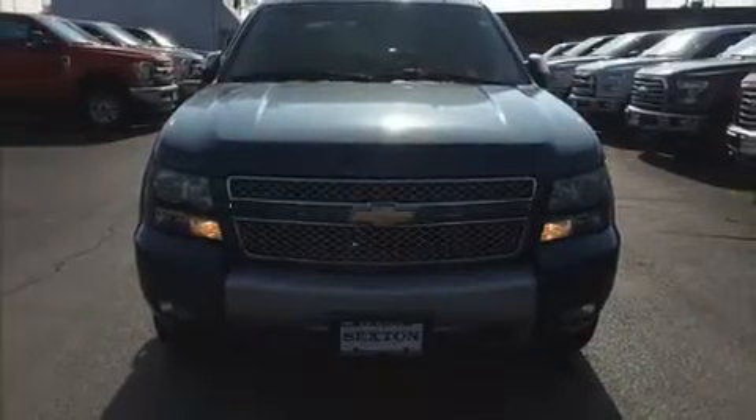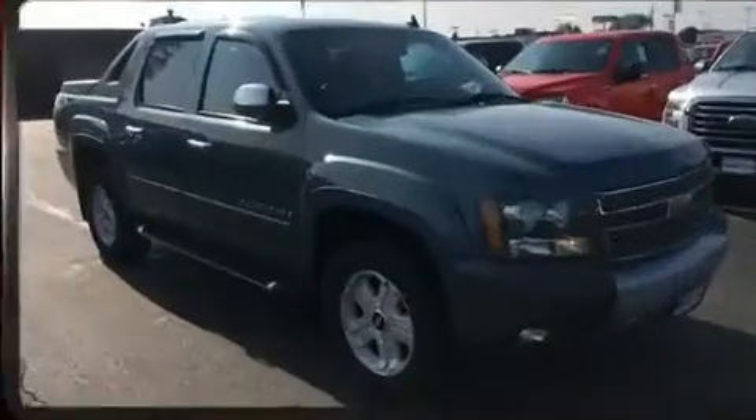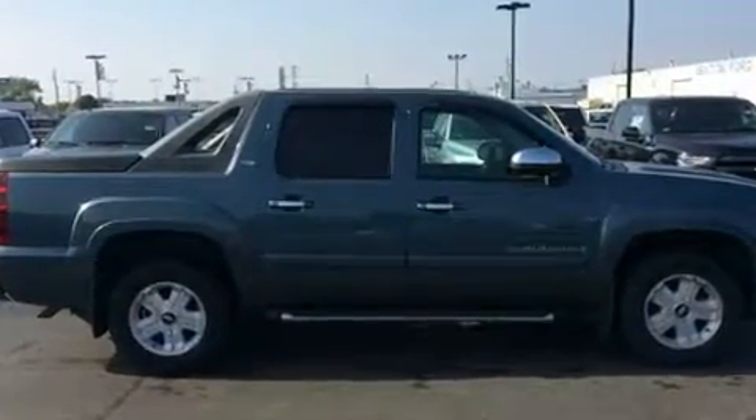The 2007 Chevrolet Avalanche 1500. This four-door, six-passenger truck provides exceptional value. It features four-wheel drive capabilities, a durable automatic transmission, and a powerful eight-cylinder engine.